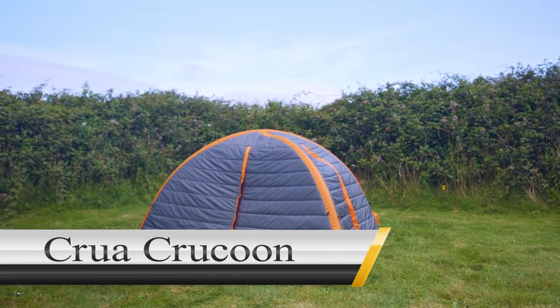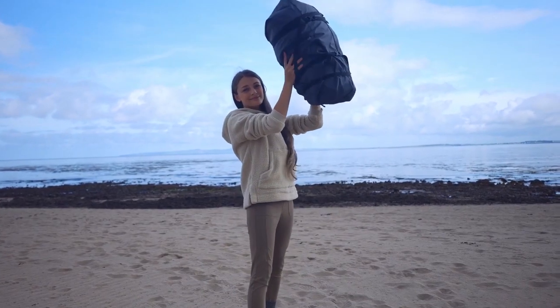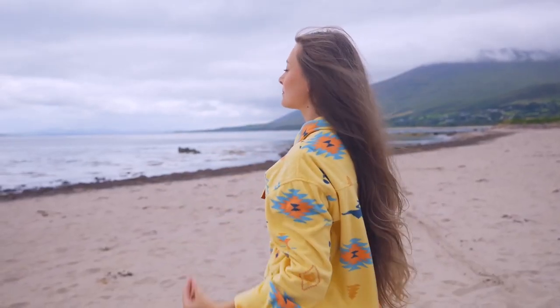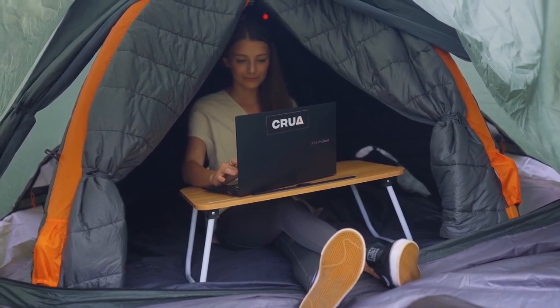Crua Crucum. Some tents are made to offer the strongest protection from the elements, making sure you can have a functional shelter regardless of the weather. Others are designed for comfort, giving you as much space as possible to create a true cabin in the woods. The Crua Crucum is made to offer privacy, blocking as much outside light and sound as possible to give you a genuinely calm space.